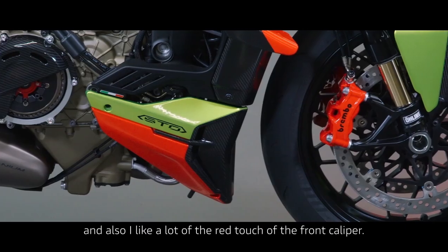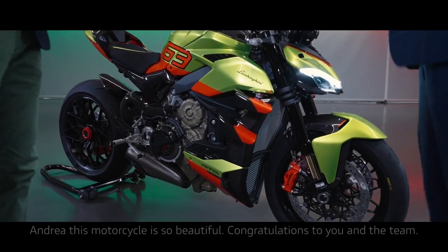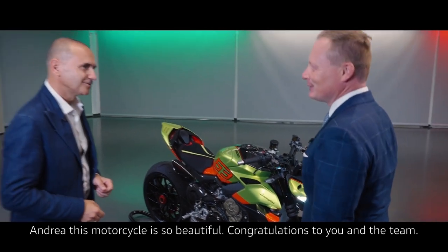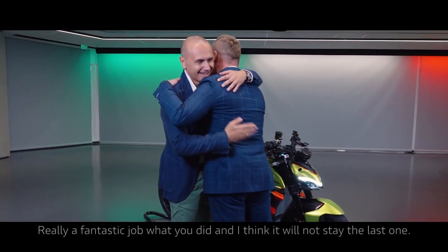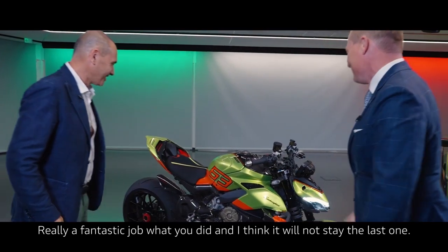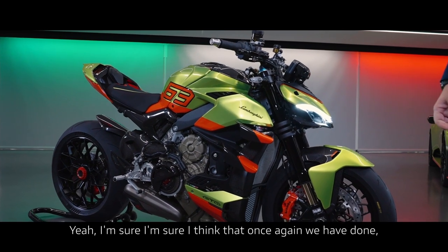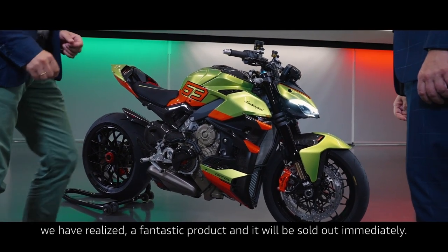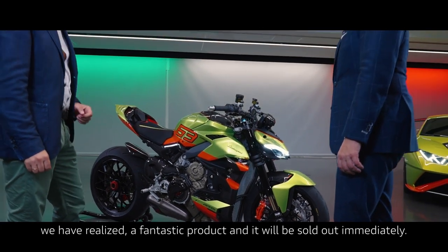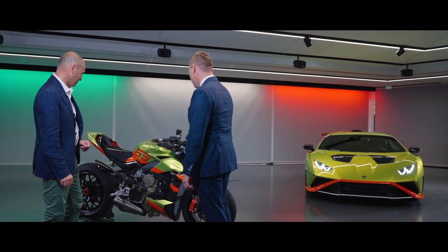Andrea, this motorcycle is so beautiful. Congratulations to you and the team — really a fantastic job, and I think it will not be the last one. I'm sure. I think that once again we have realized a fantastic product and it will sell out immediately. I cannot wait for the next one.